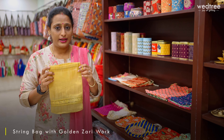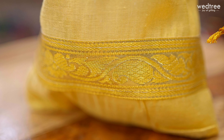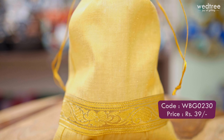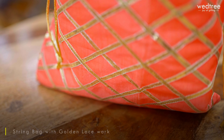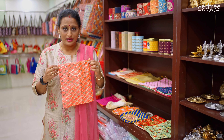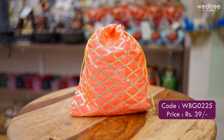The next one is a simple yet very adorable string bag that many customers buy for its price point. It comes in a size of 8x11 with beautiful zari work at the bottom, in golden color, making it look very festive, priced at Rs. 39. The next one is my personal favorite — the one with Gota Patti work, available in both dark and light colors, in a size of 8x7, priced at Rs. 39.